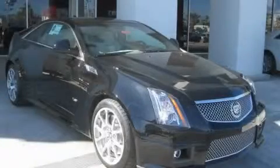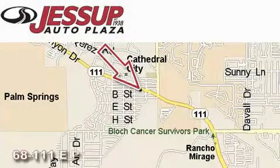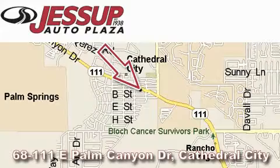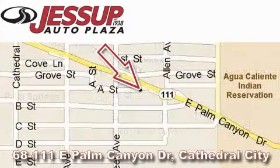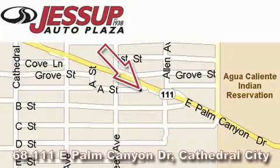This vehicle won't last long at this price. Call and arrange a test drive now. Jessup Auto Plaza is located at 68111 East Palm Canyon Drive in Cathedral City. Our goal is to exceed all of your expectations to ensure that you'll return for future visits.